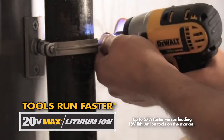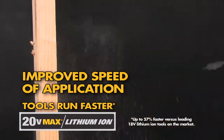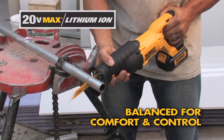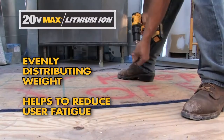Performance also means speed. With 20V Max Lithium Ion technology, the tools run faster, improving the overall speed of application for the things you do every day. All 20V Max tools are ideally balanced for comfort and control. The weight of these tools are closely centered to the grip position, evenly distributing the weight and helping to reduce user fatigue.